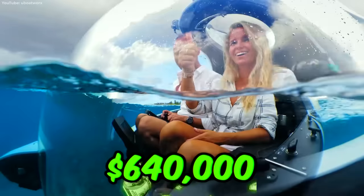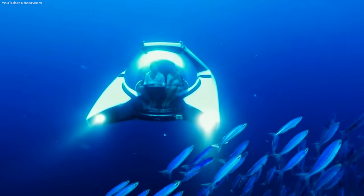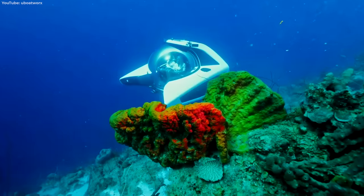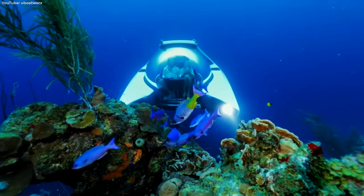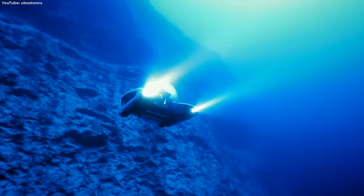For just $640,000, the Nemo 2 fully submersible submarine can reach depths up to 330 feet — enough to explore the magic of a coral reef. While it might not be deep enough to reach the Titanic, you are more likely to survive the trip.